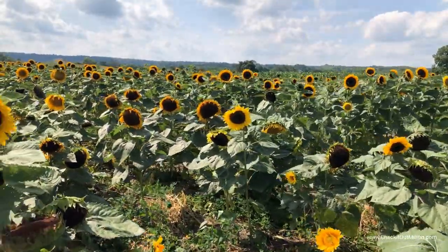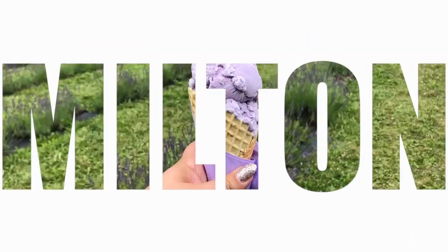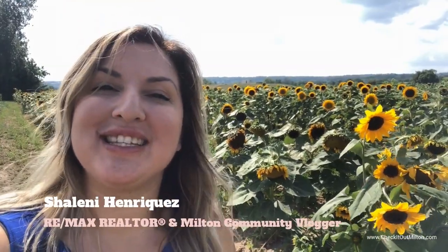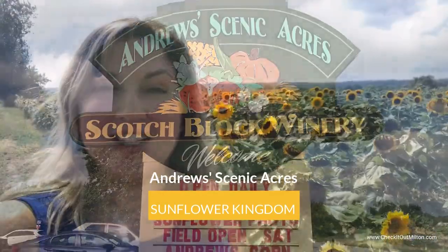Today I'm at Andrew's Scenic Acres at their Sunflower Patch. I'm Shalini Rodriguez with RE-MAX Will State Centre.